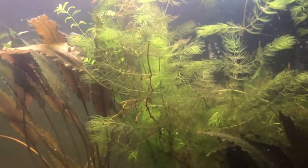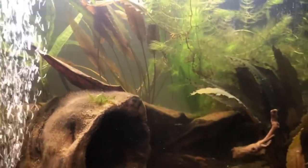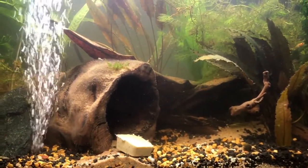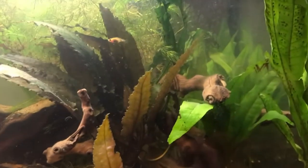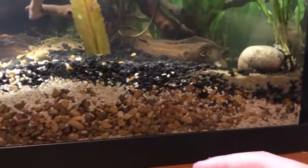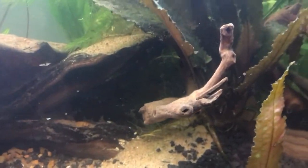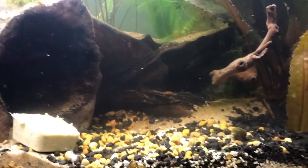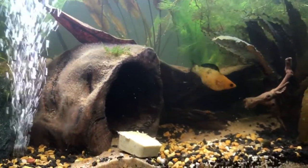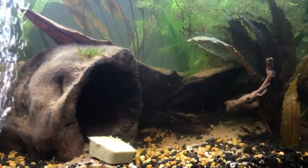We're down to only about 20 fry, so most of them we think were eaten by Ambush — it's survival of the fittest, right? They're not big enough for us to really even think about what we'd do with the extra. Eyes down in their hiding spot — we added soil to it so it will be soft for their bellies.